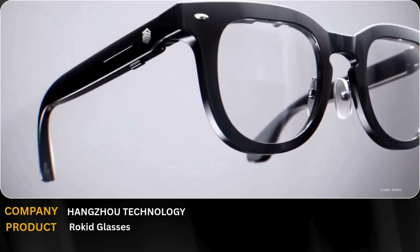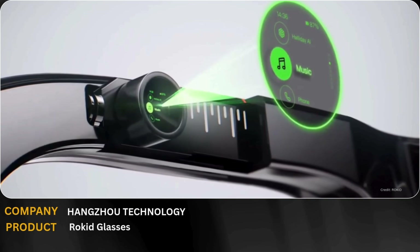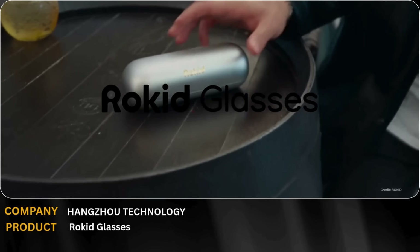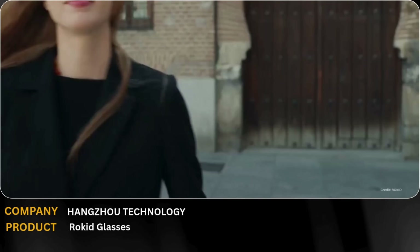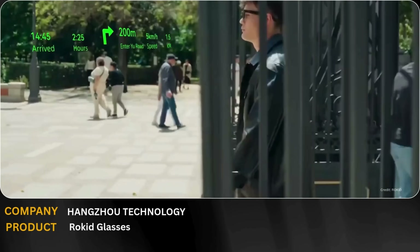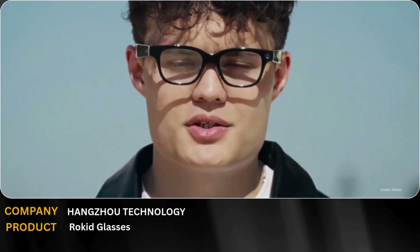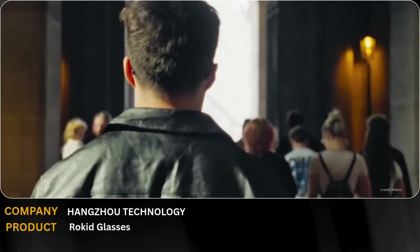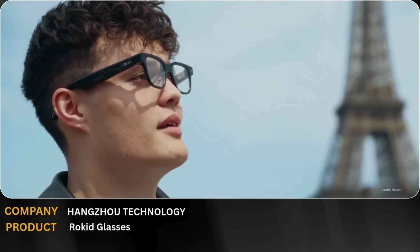Rokid glasses take augmented reality to the next level. These lightweight smart glasses project hands-free interfaces directly into your field of view, overlaying real-world annotations, notifications, and interactive elements without blocking what you see. With intuitive gestures and voice control, Rokid makes AR natural, seamless, and practical for everyday use. This isn't just a concept — it's a glimpse of how wearable technology will integrate effortlessly into work, learning, and life.